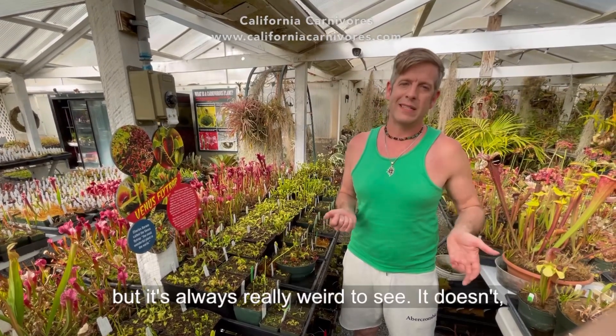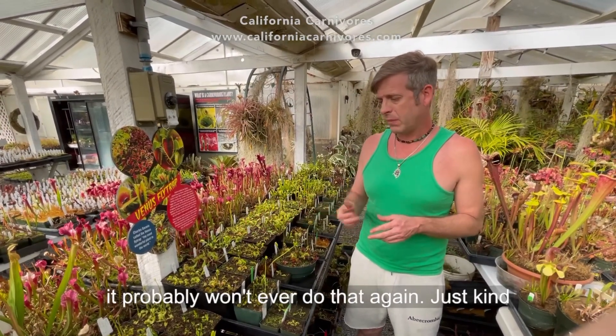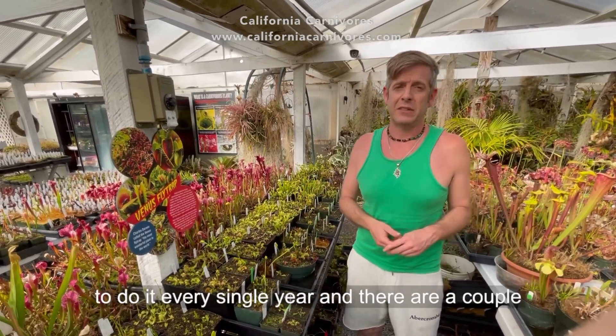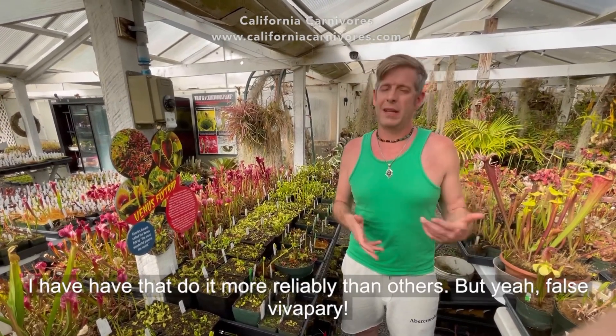It's always really weird to see. It's not really stable, so that plant right there it probably won't ever do that again. It's just kind of random plants throughout the collection that do it every single year, and there are a couple I have that do it more reliably than others.